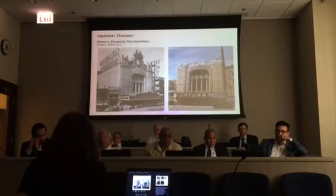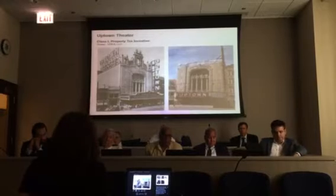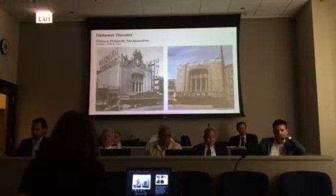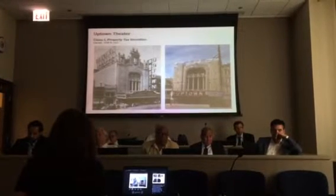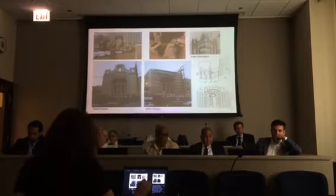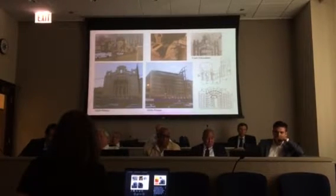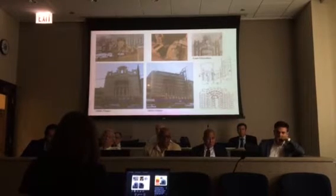The theater project includes other planned city assistance that will be reviewed in the future. The owner is also pursuing the 20% federal historic tax credit, and as such the project will be undergoing National Park Service review. The Uptown Theater, designed by the firm of Rapp and Rapp, was the largest theater in the nation when completed in 1925.